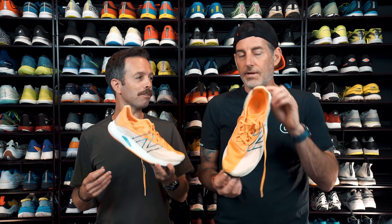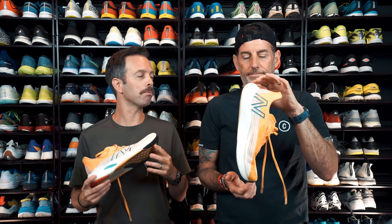This shoe looks incredible. I feel like New Balance design has been on point. Probably if we were going to have a stock market of shoes, New Balance would be up there — for 2021.